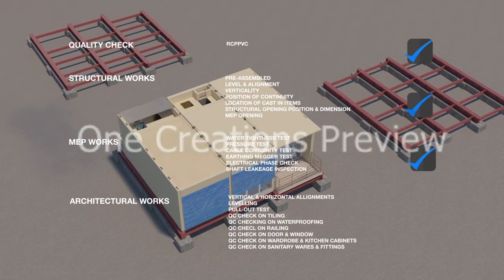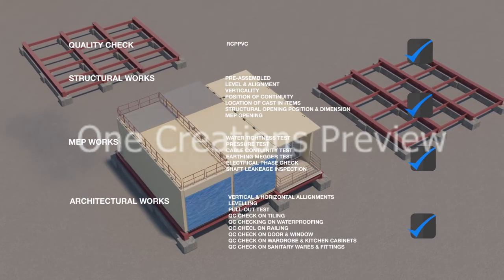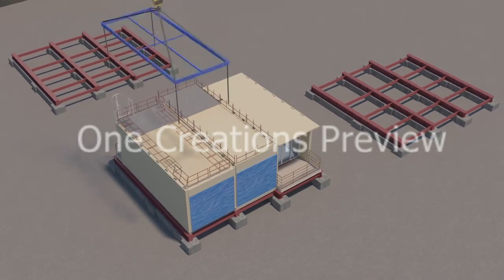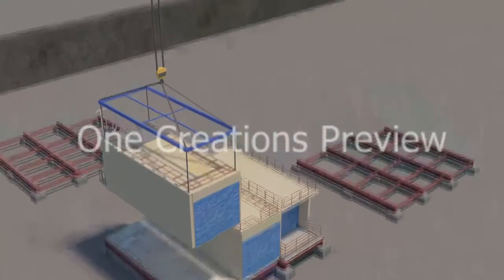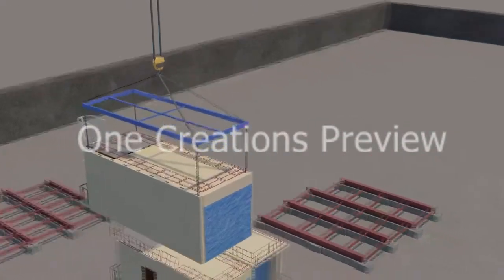Once the internal and external works are completed, a protection roof and safety barricades are installed. The modules are then loaded onto the trailer for dispatch to the project site for installation.